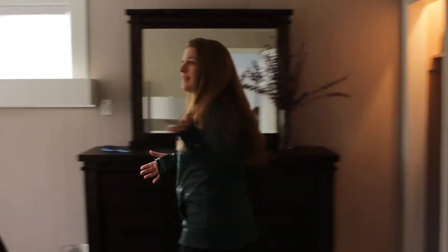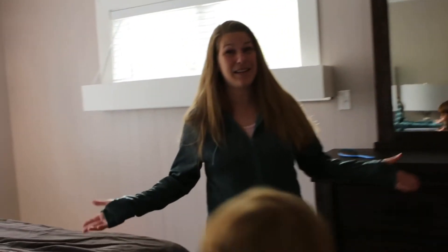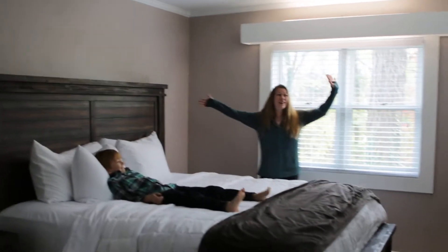So let's go into what I'm calling the master bedroom. It is right off of the living area and it is a king-sized bed. This room is huge — my bedroom at home is not this big. Look at this — huge.